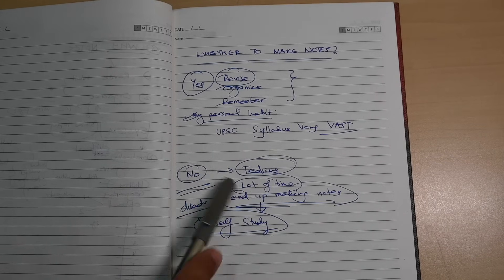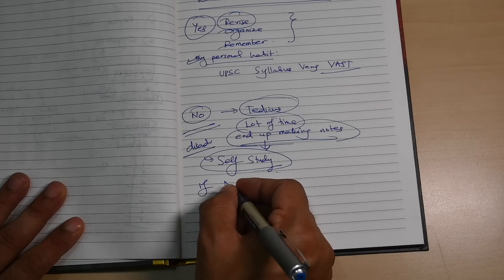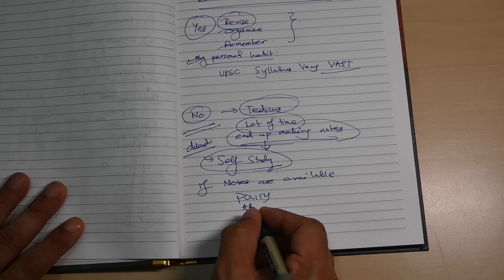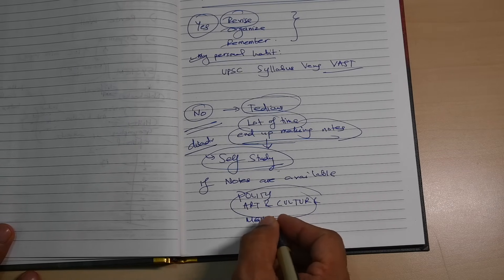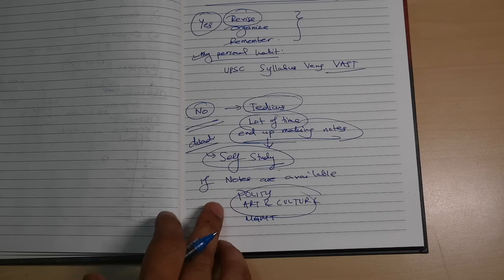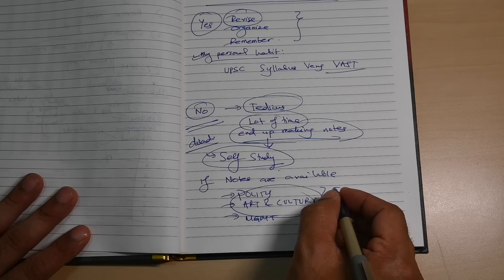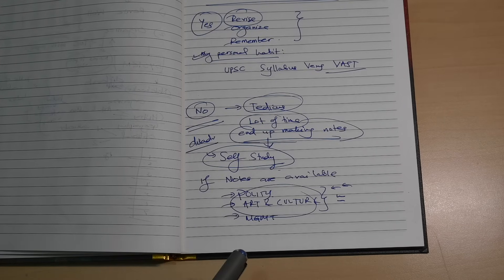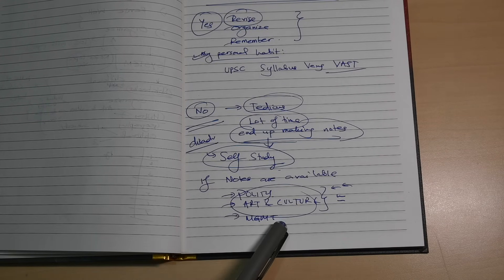If notes are already available in the market — for example, quality notes, art and culture notes, management notes shared by toppers or coaching institutes — then my answer is no, you don't need to make your own. What you can do is use those notes and add your own small comments on the side, because the original author may have missed a few things.